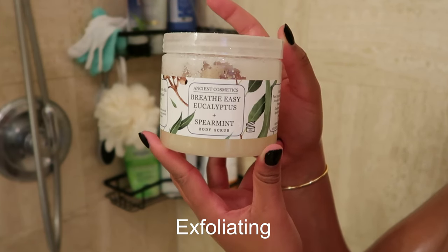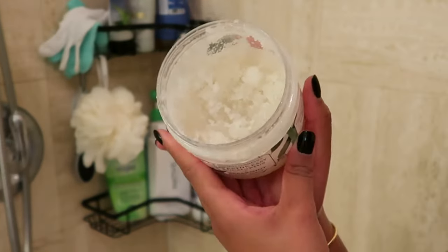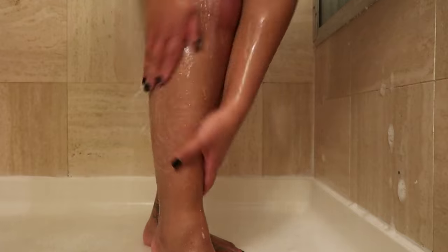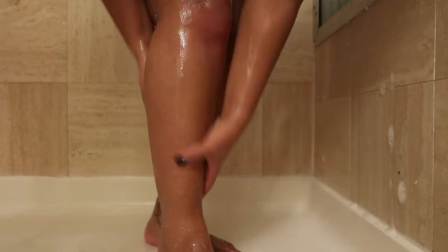For exfoliating, I'm going with the Eucalyptus Exfoliator by Ancient Cosmetics. This is one of my favorite brands for exfoliators — the texture of the scrub is so hard and abrasive, yet it gets your body so soft. It's very moisturizing after such an abrasive touch and I really feel like it gets my body super clean. On top of that, the scent sticks. I've been using all eucalyptus, mint, and spearmint things today because that was the scent I was going for. This really locked it in and made me feel so relaxed, just like I got a massage.